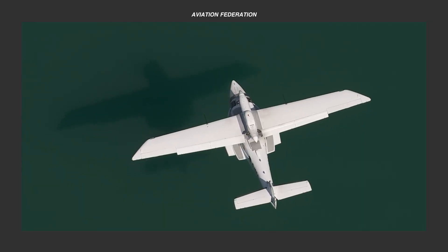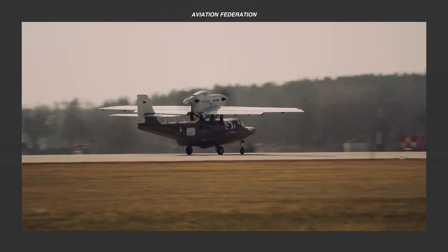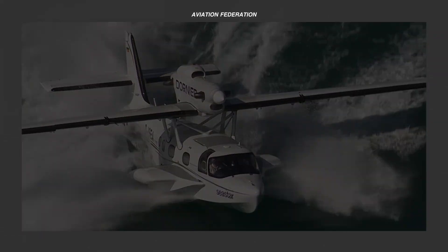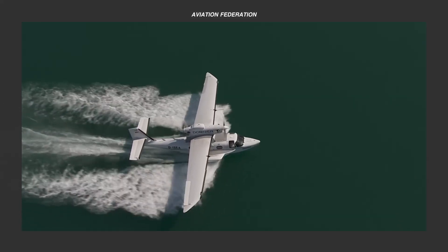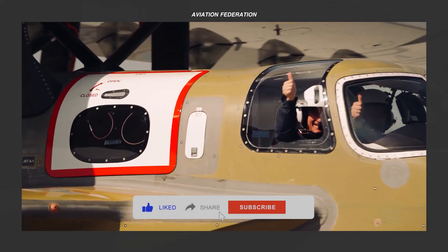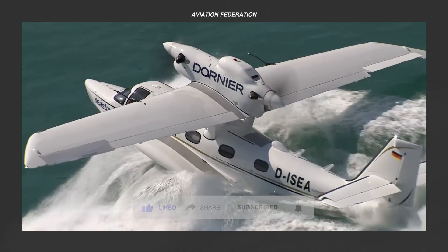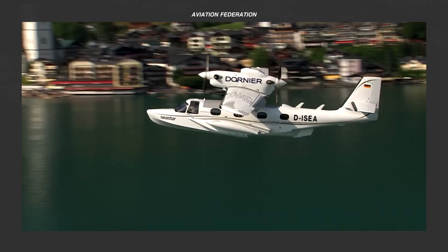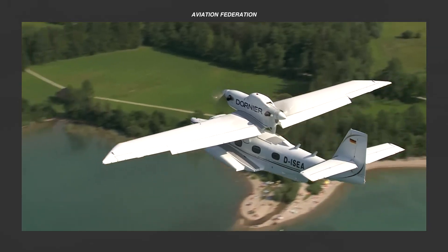What if one aircraft could transform how we travel between islands, coastlines, and mountain regions — all while keeping safety and performance at the forefront? The Dornier Sea Star isn't just another amphibious plane; it's a purpose-built solution for modern sea-to-sky mobility. With its unique design, advanced engineering, and proven reliability, this aircraft is raising the standard for regional and remote travel.